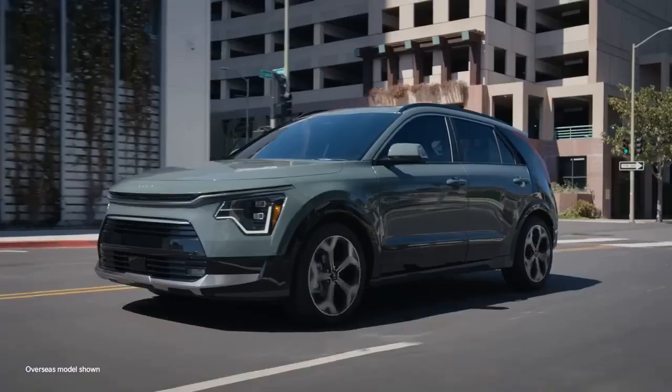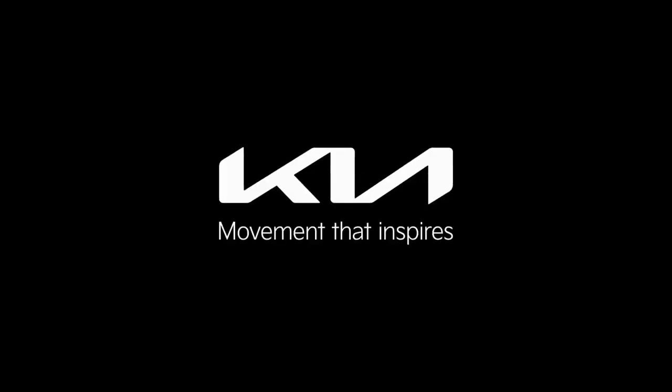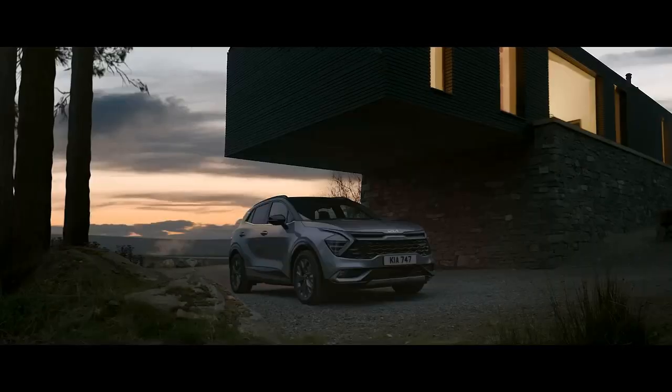Now, with our team back in the office and new EV chargers being installed, we have ample opportunity to test the Niro, which is rated for 33 miles of electric-only operation.